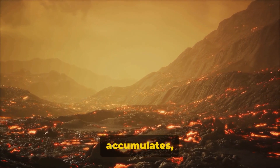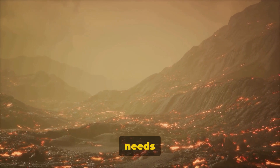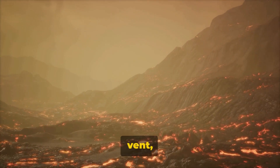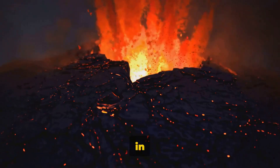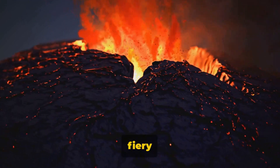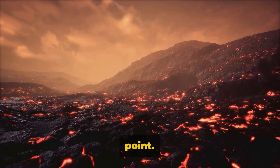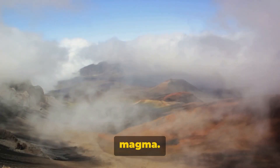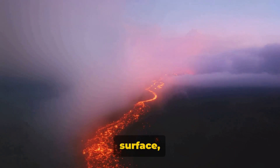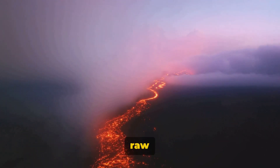First, we have the magma chamber. Think of it as the storage area — this is where molten rock, or magma, accumulates, waiting for its grand debut. The pressure builds and the magma needs a way out. Meet the main vent, the pathway for the magma. Like a straw in a fizzy drink, it allows the magma to travel up towards the surface. But where does this fiery beast exit? Enter the crater, the grand exit point. It's like the stage for our star performer, the magma. Once it reaches the surface, it transforms into lava, erupting in a spectacular display of nature's raw power.